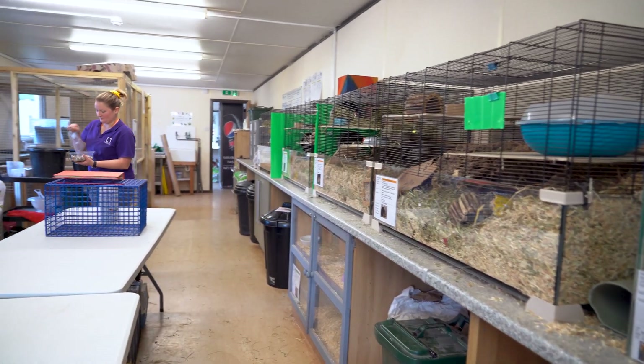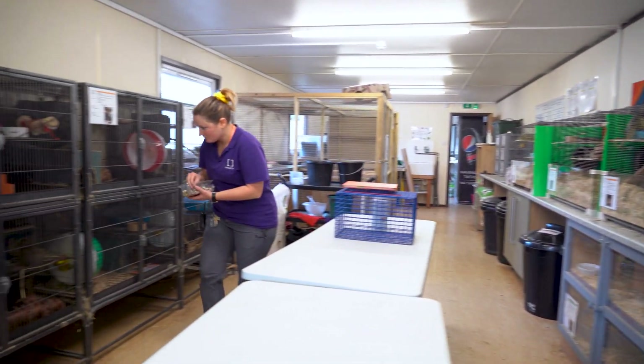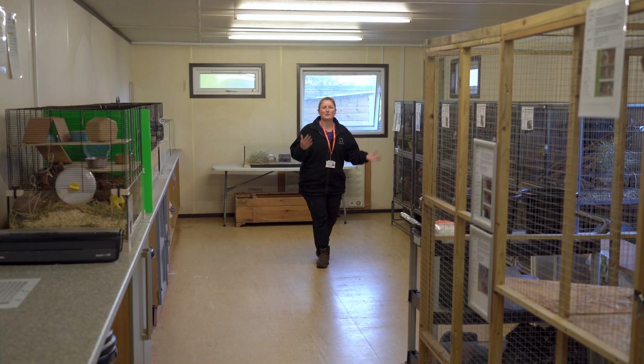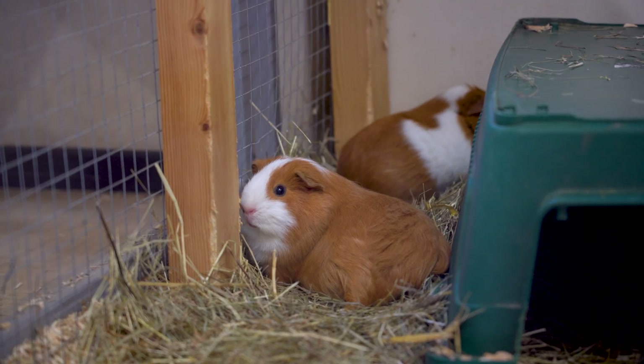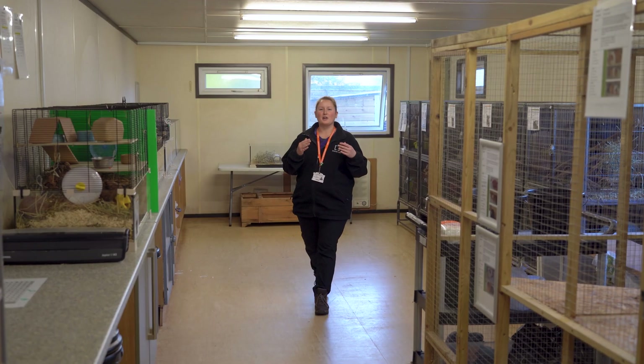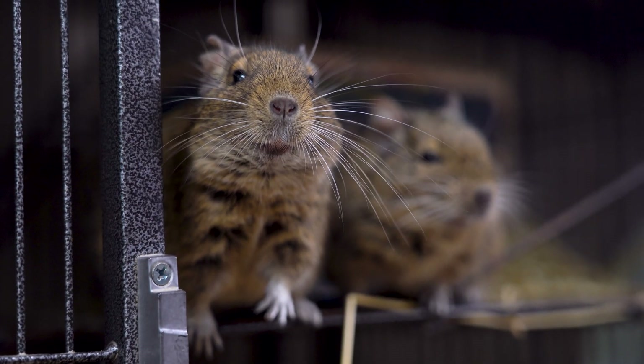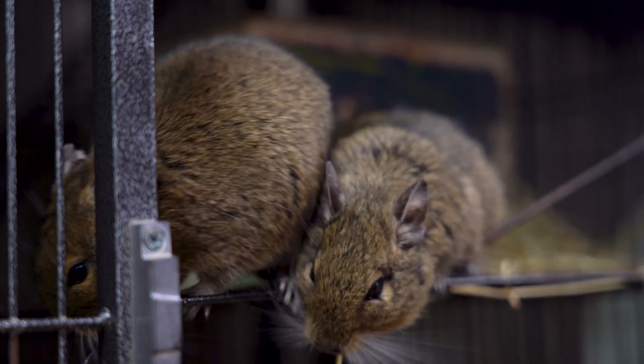Here in our rodent room we have a variety of species, many that you'll learn how to feed, clean and handle. We have some of your more domestic species such as rats and guinea pigs, but we also have some quite unique species such as African soft fur rats, degus and an African pygmy hedgehog.